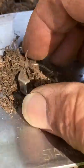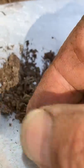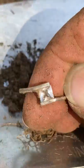Look what I've just dug up. It's a silver ring. I haven't looked at any hallmarks, but I can tell it's silver. There's a beautiful big stone in the middle — it's probably a CZ, cubic zirconia.